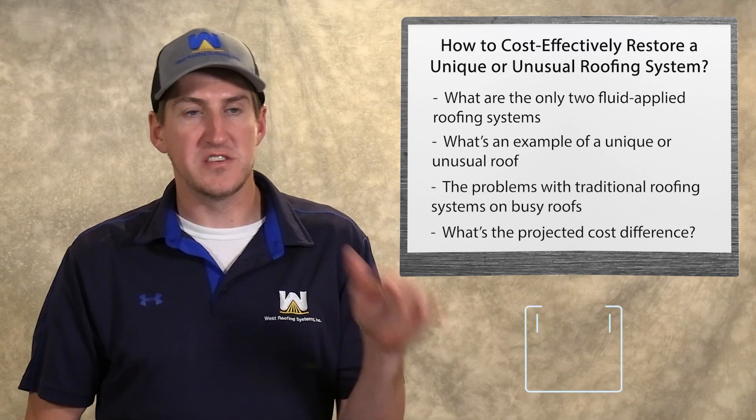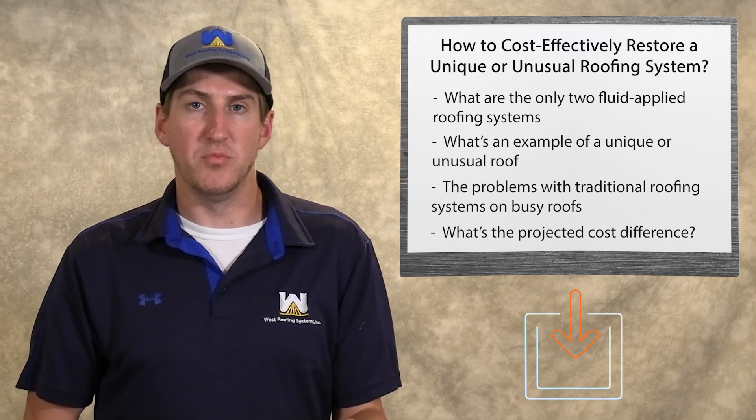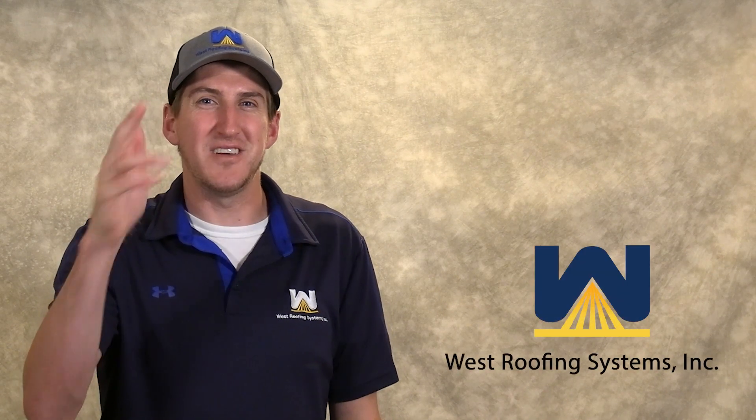That's really it for today. If you want to learn more about any of these points, there's a link to the blog post in the description. I hope you took away at least one new thing today, and I'll see you next time. Thank you.